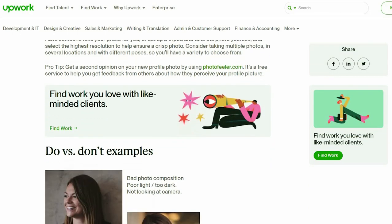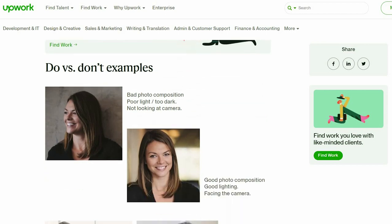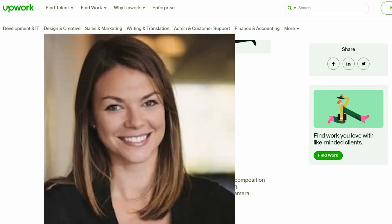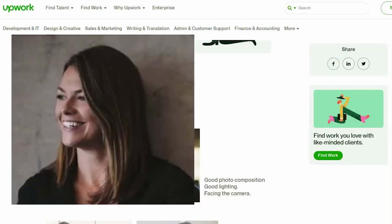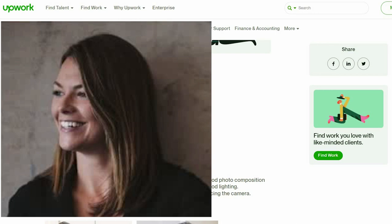You need good lighting — not too dark, not too bright. As you can see on these photographs from Upwork, they give you a guideline on what the photo requirements are. You have to look at the camera with a slight smile just to give a friendly impression. On the first photo, the one on the left is darker and the lady is not looking at the camera — that's not a good profile photograph.